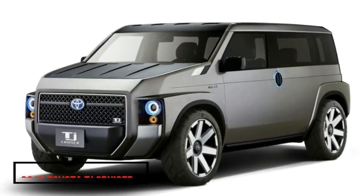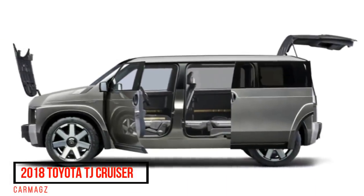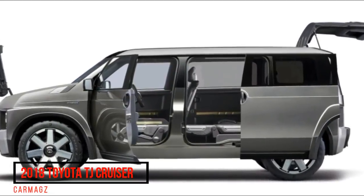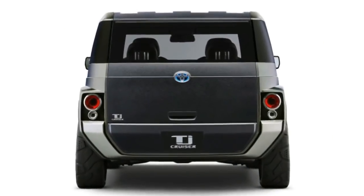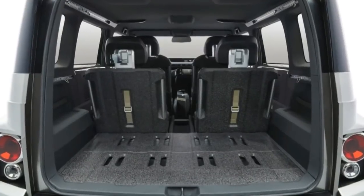The C-HR even offers an all-wheel drive hybrid variant overseas, so the platform would make a hybrid TJ Cruiser feasible. Toyota has also registered the TJ Cruiser as a trademark in the US, and that was before showing this concept. That's no guaranteed production, but Toyota sure seems serious about this.